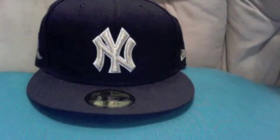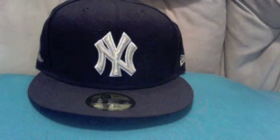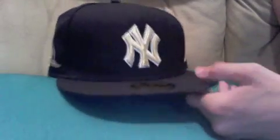You're staring at number one right now. This is my absolute favorite hat. You might recognize it from my last New Era cap video, which was just my favorite hat. This is my gold commemorative 27 World Championships Yankees hat.